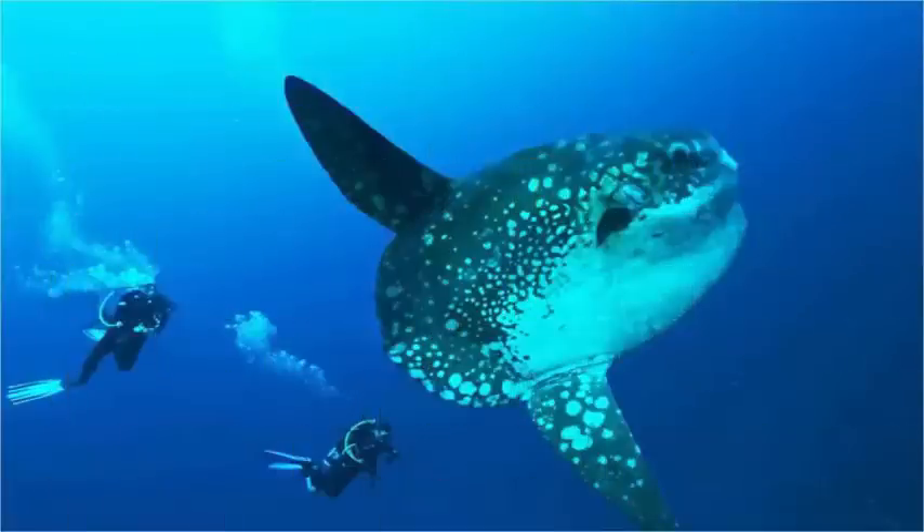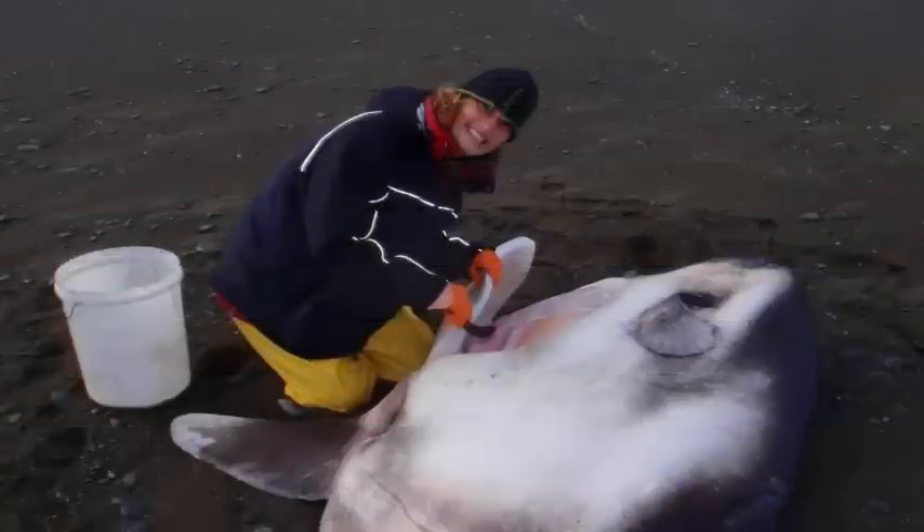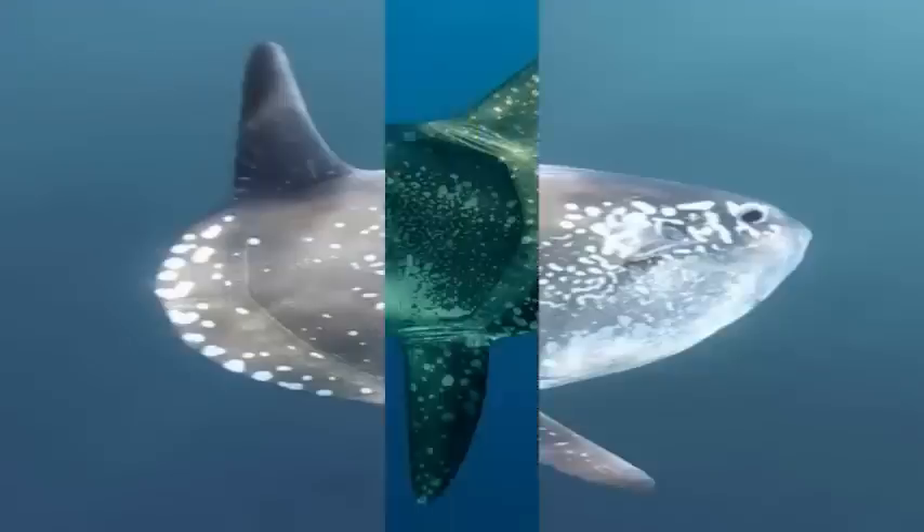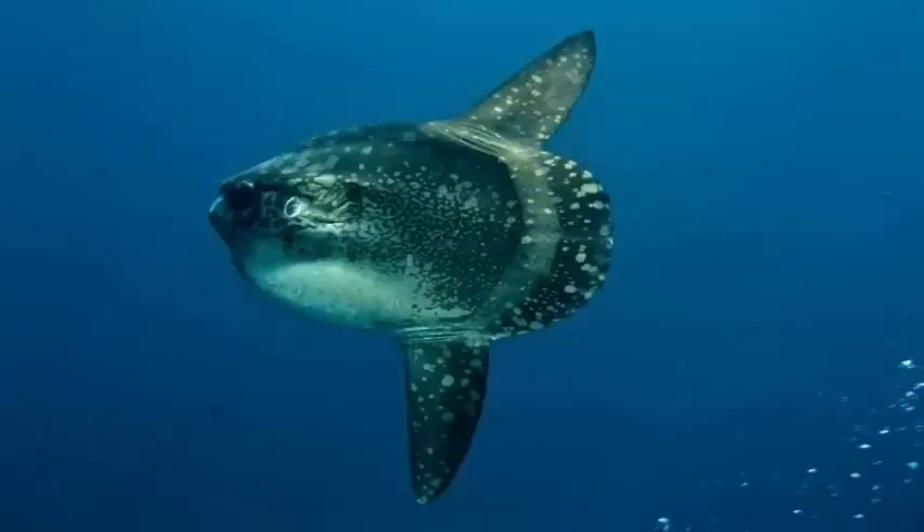I started looking for Sunfish photos, especially on social networks, looking for something different. I also spent a lot of time establishing a network of people across Australia and New Zealand that could alert me every time a Sunfish was found. I finally got a break in 2014.